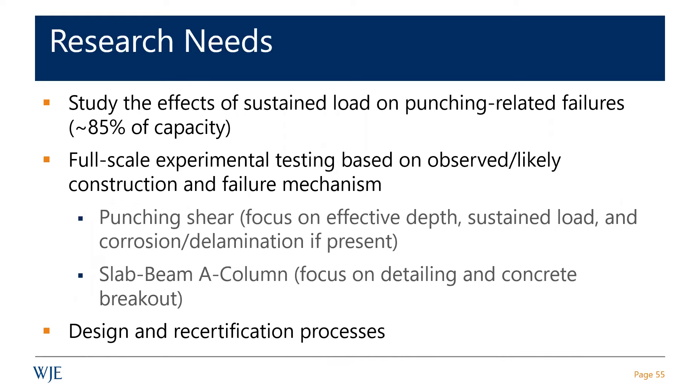We can't fully answer whether the design team accounted for changes. Our speculation is that if they built it that way, the design team might not have gone back and redone calculations. Because they don't have the original calculations — no original construction files remain.